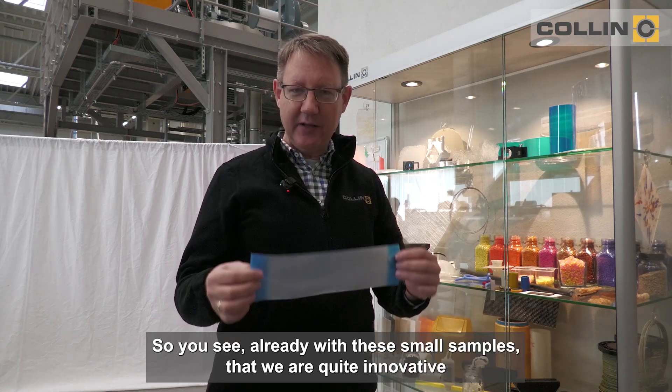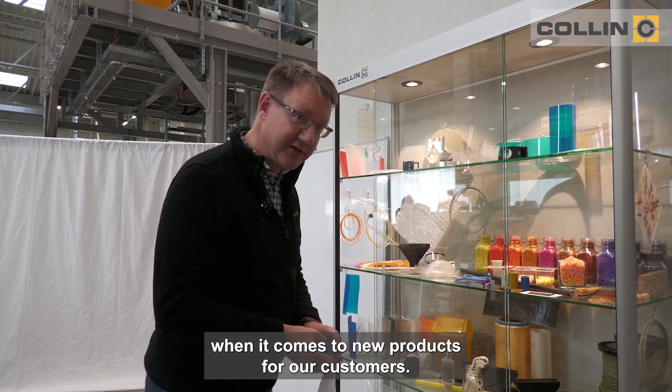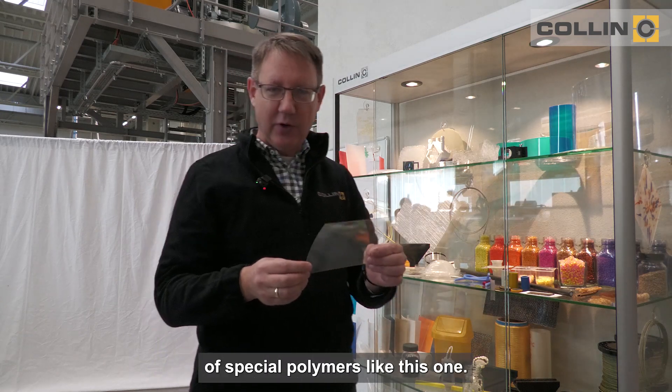So you see already with these small samples that we are quite innovative when it comes to new products for our customers. We also make films of special polymers, like this one.